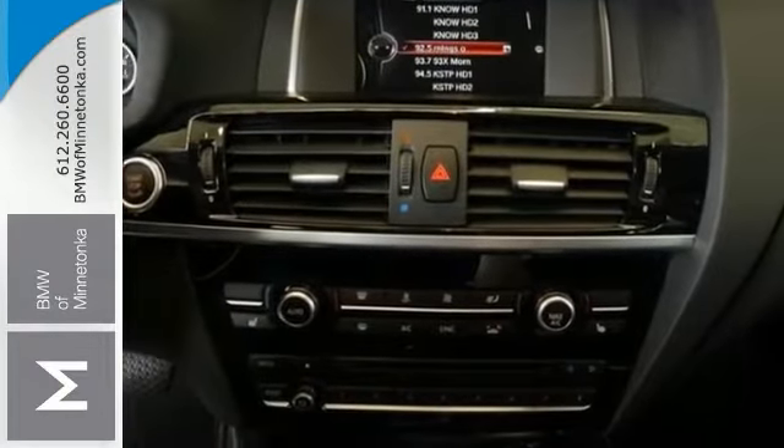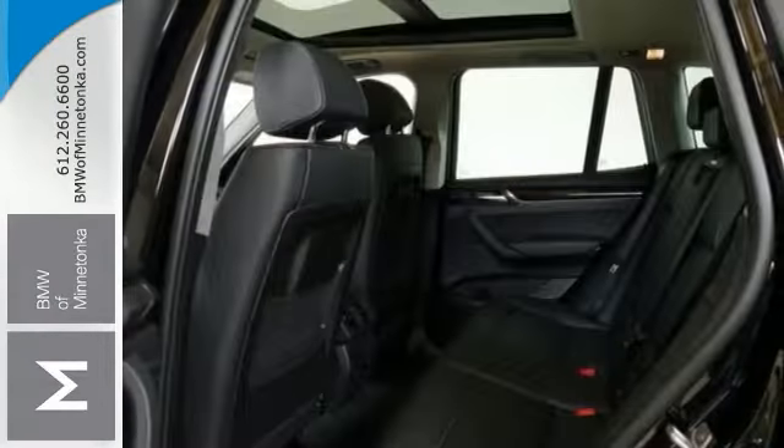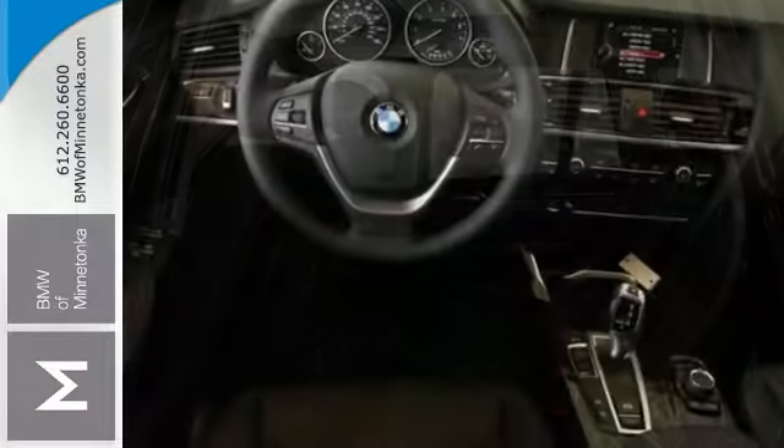It comes with the X-Drive all-wheel drive system and CD player. It also includes climate control, a sunroof, and onboard hands-free communications.